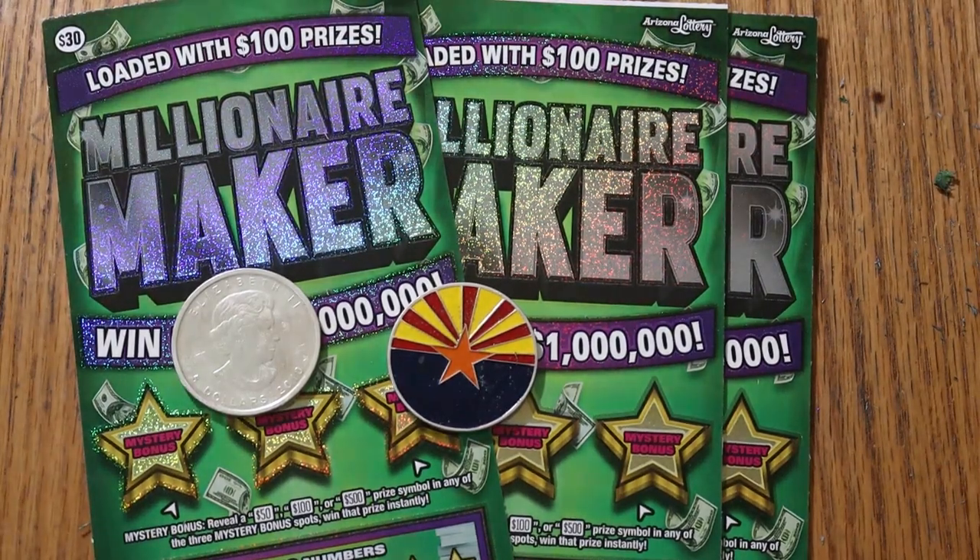What's up, YouTube? AZ Scratchers here, and welcome to another little Scratchin' session. Today, once again, we have three of the Arizona Lottery's granddaddy of all the big boys, the $30 Millionaire Maker. It is a simple match your number to the winning number. You can find the money bag to win the prize, or 50 times to win accordingly whatever's under there. Or the three bonuses here for $50, $100, or $500.